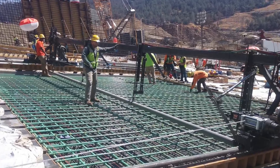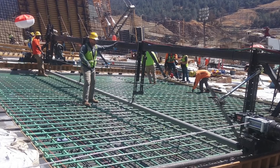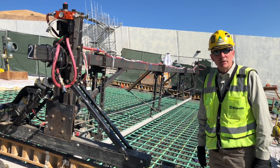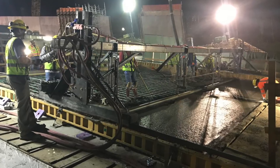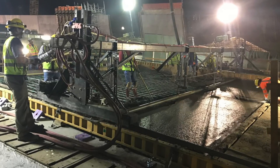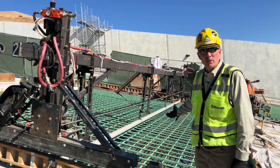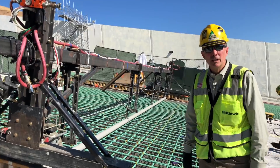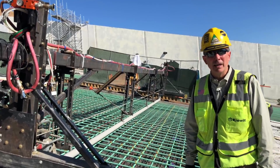A pretty neat innovation here behind us is what we call our Franken-Screen. It's a pretty unique carrier beam that holds the vibration tube. It makes it a lot better for the crews to be able to pull a 37-foot-wide screed up the hill on this 25% slope rather than trying to pull it by hand.